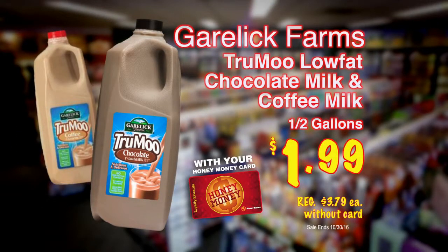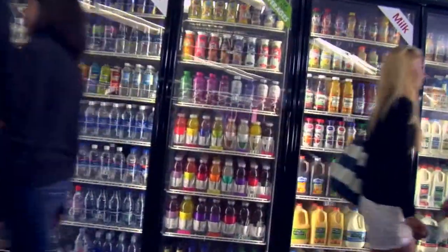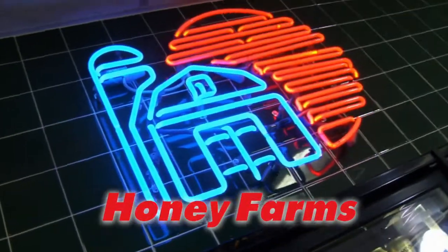Half gallons of Gorelick Farms True Moo low-fat chocolate or coffee milk, $1.99 with your card. With your Honey Money Card, earn free gallons and half gallons of Gorelick Farms milk. Come and see us today, Honey Farms.